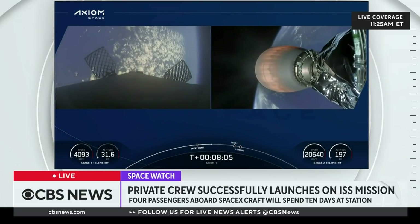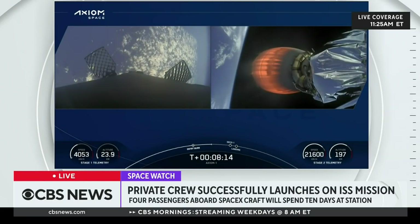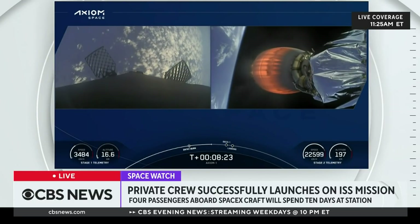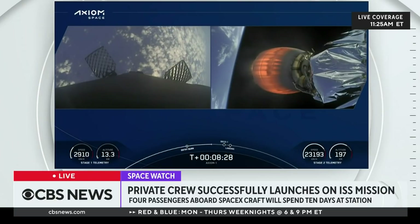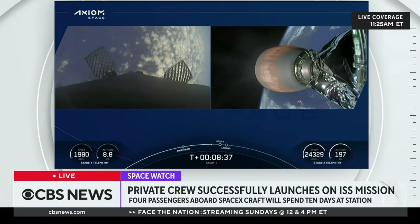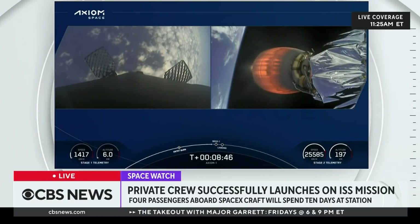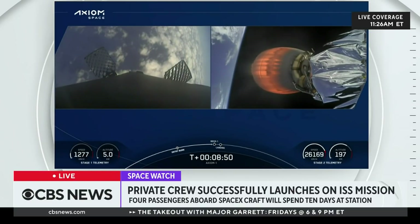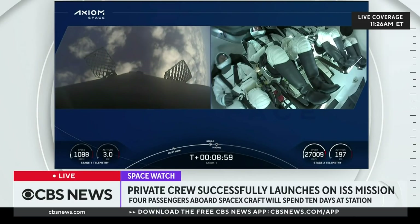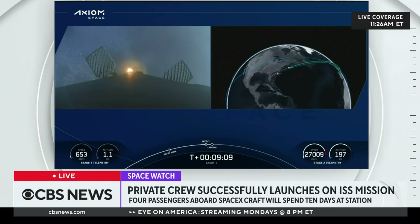The next event is second engine cutoff, or SECO-1, as you see it on the timeline at the bottom of your screen. Stage 2 internal guidance — that's where we shut down the MVAC engine, or second engine cutoff. Stage 1 transonic. Note that our landing burn and second engine cutoff will occur about the same time. MVAC shutdown. We've got a live view of the crew inside Dragon Endeavor on the right-hand side. Stage 1 landing burn — landing burn has begun for the first stage.